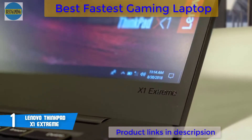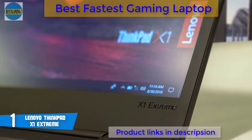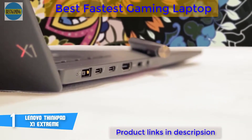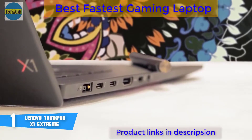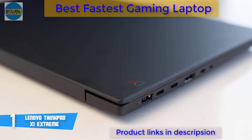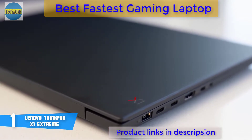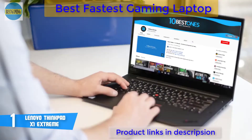Unlike other slim laptops, the X1 Extreme has a wide range of connections. On the right side are two USB 3.1 Type-A ports, an SD card reader, an optional smart card reader, and a Kensington lock. On the left side there are two Thunderbolt 3 ports, an HDMI, a headphone/mic jack, and Lenovo's proprietary AC power input. To the right of the keyboard is a match-on-chip fingerprint reader alongside the optional smart card reader for secure login.